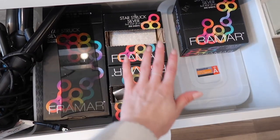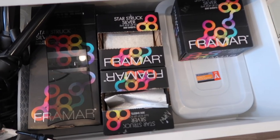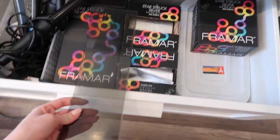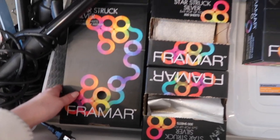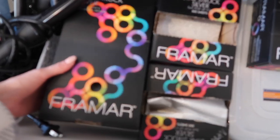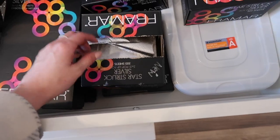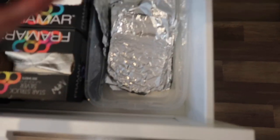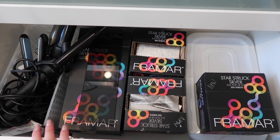This is my foil drawer — yes, I have a lot of foil, and yes, I promise I use all of it. I stock up because it goes out of stock like crazy. I have my balayage board, which I swear by. I have lots of the Fromm Star Struck silver embossed sheets, the silver pop-up sheets, and a little bin with some extra foils I don't really use.